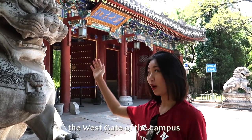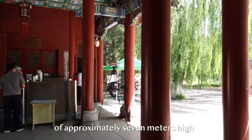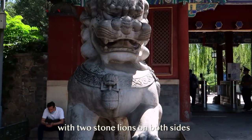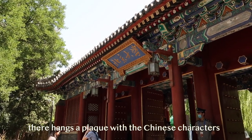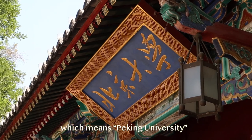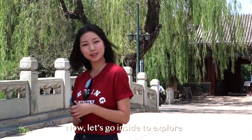Right now, I'm standing at the west gate of the campus. It is a classical palace-style gate of approximately seven meters high, with two stone lions on both sides. Right in the middle of the gate, it is inscribed with the Chinese characters Beijing Da Xue, which means Peking University, and were written by Chairman Mao in 1950. Now, let's go inside to explore.